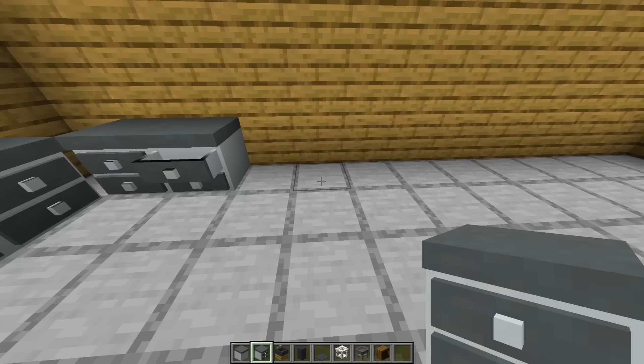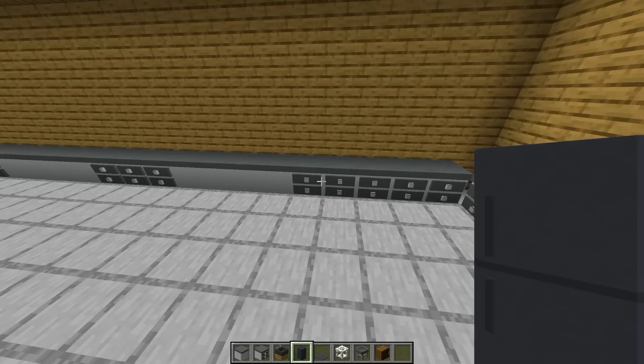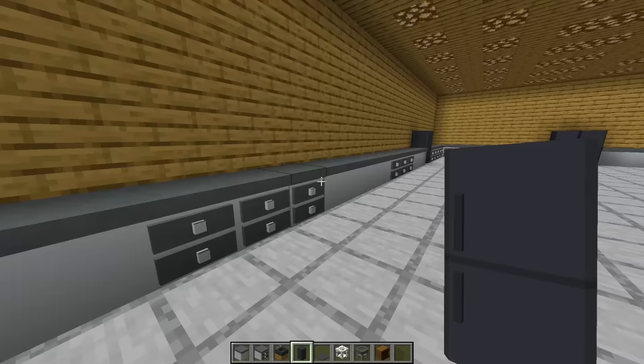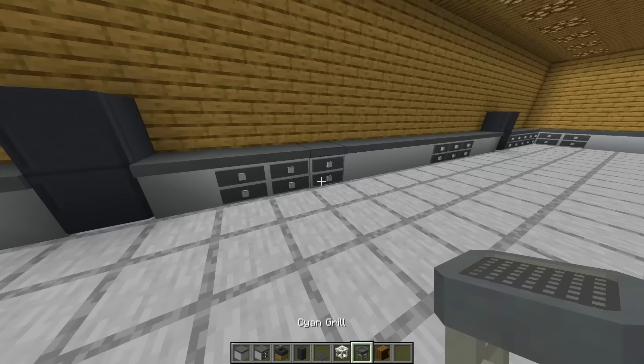Now we need to make a massive kitchen because this is a rich person's house. You might think that's so many drawers — yes it is. This area is gonna have two fridges because why not, and then another fridge right here. You don't want to be on one side of the kitchen and need something from the other side — I just have two fridges right here!